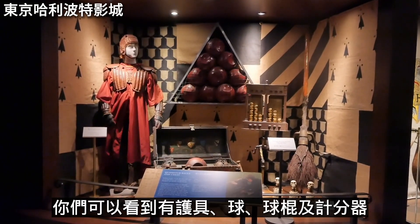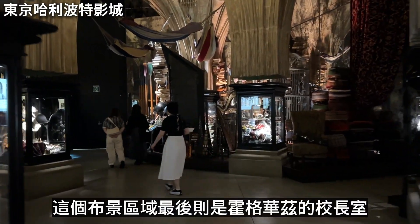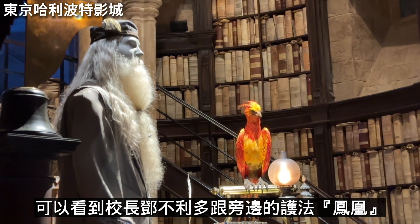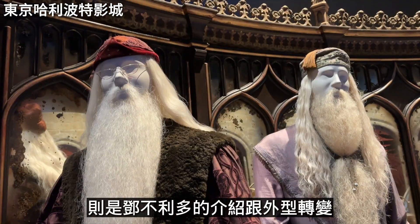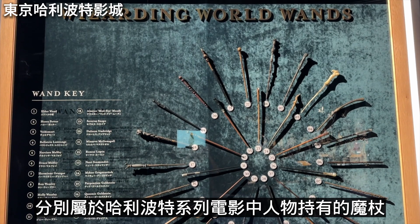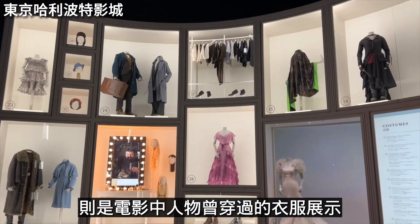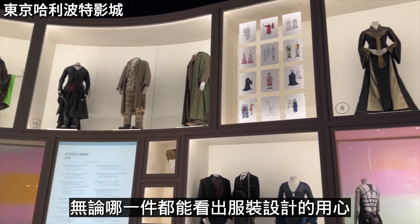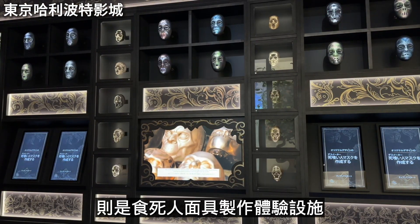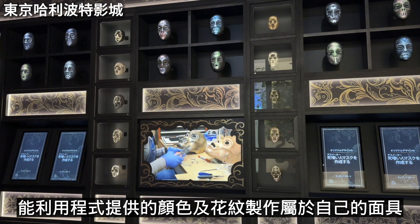The dormitory is where Harry and his classmates slept at Hogwarts — each bed is decorated with personal items, like Ron's Chudley Cannons poster. There's also a Quidditch section with protective gear, balls, brooms, and a scoring device. At the end is the Headmaster's office with Dumbledore and his phoenix Fawkes. Across from it are displays of 33 wands belonging to characters in the films, and costumes worn by the characters. On the left is a Death Eater mask-making interactive experience where you can design your own mask using the program.